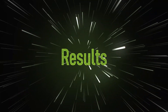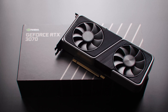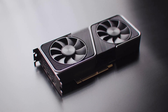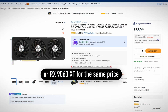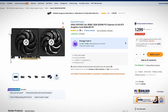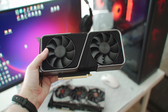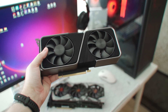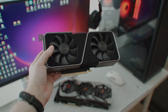Is the 3070 still worth buying in 2025? If you can find one for $200–$300 on the used market it offers quite good value, but in that price bracket it competes against cards like the RX 7600 XT or Intel's B580, both of which have more VRAM. For the right price, the 3070 does manage to run most games well enough, provided you're willing to use optimized settings to avoid the limitations of the 8GB VRAM buffer.